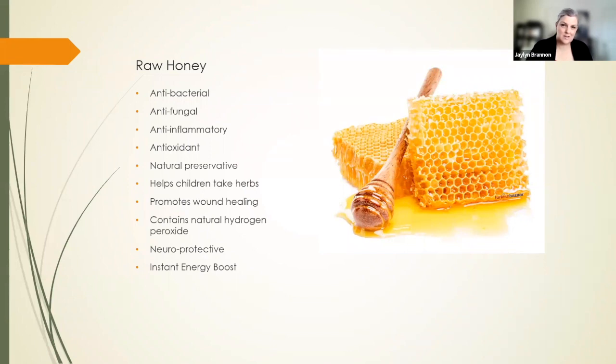Honey contains natural hydrogen peroxide. Hydrogen peroxide's chemical signature is H2O2. H2O is water, and hydrogen peroxide is just water with an additional molecule of oxygen on it. H2O2 or hydrogen peroxide is what your immune cells inject into foreign cells to kill them — they'll inject a cancer cell with hydrogen peroxide to kill it. So what does your immune system really need? It needs water and oxygen. Do your deep breathing, stay hydrated, and honey contains natural hydrogen peroxide, so it naturally helps the immune system.